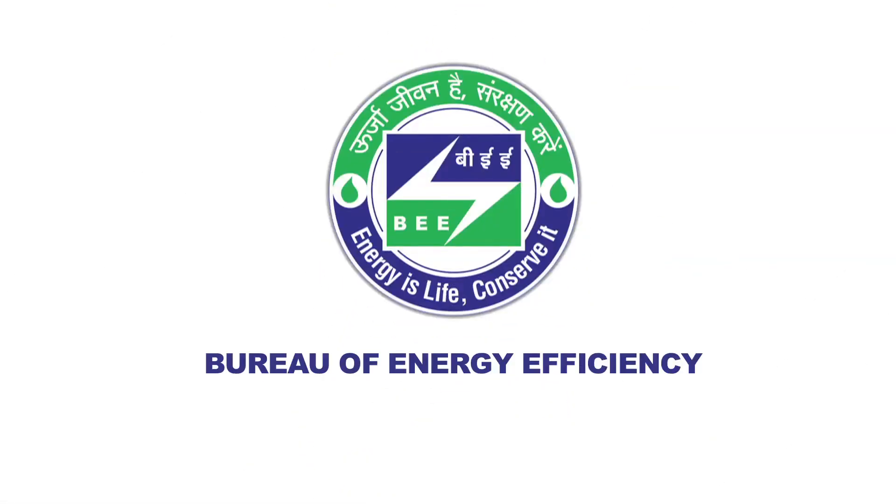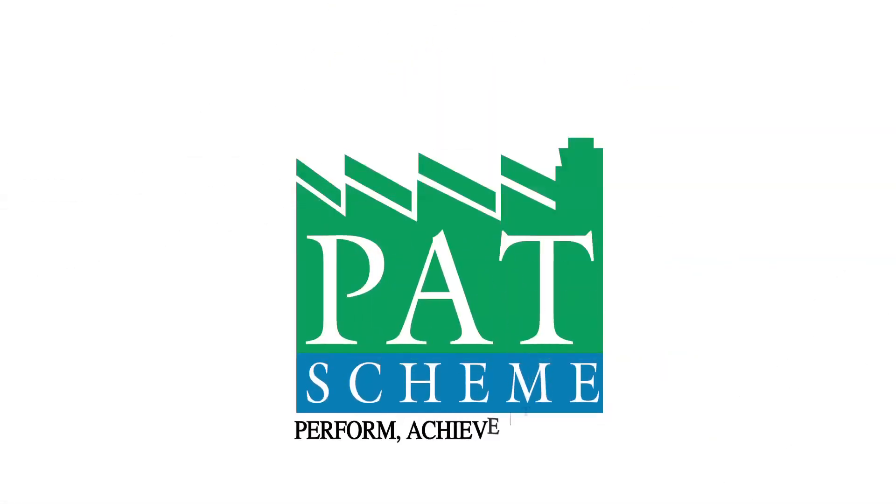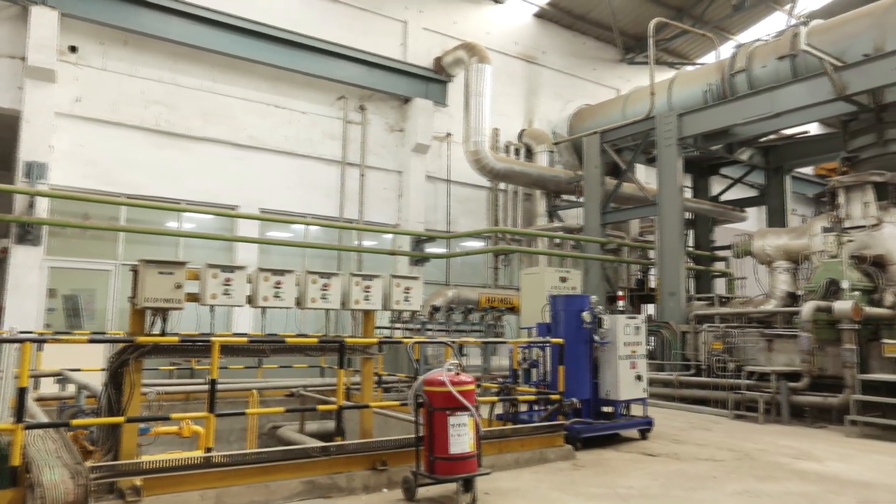The Bureau of Energy Efficiency's Perform Achieve and Trade Scheme has been spearheading India's fight against wastage of energy by making energy-intensive industries more efficient.